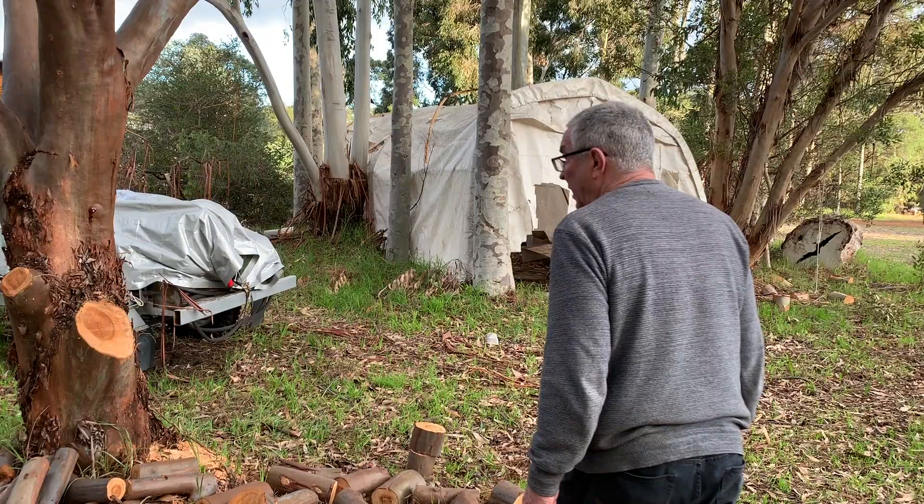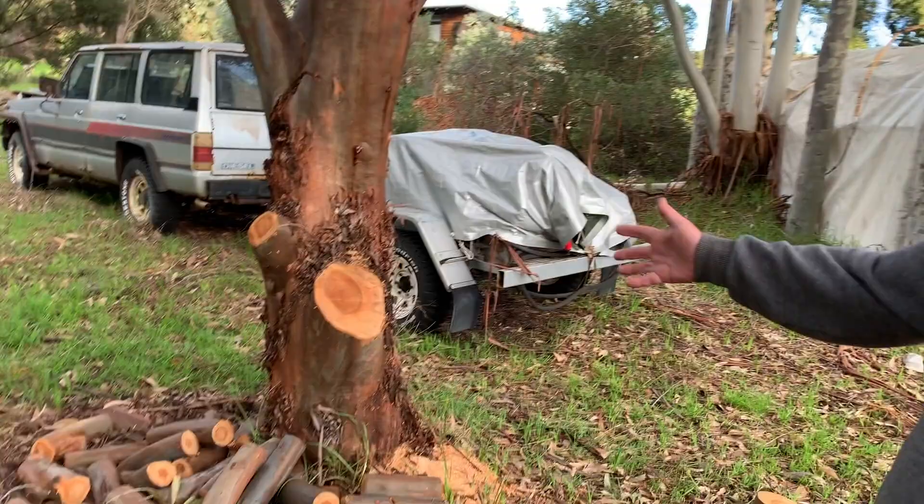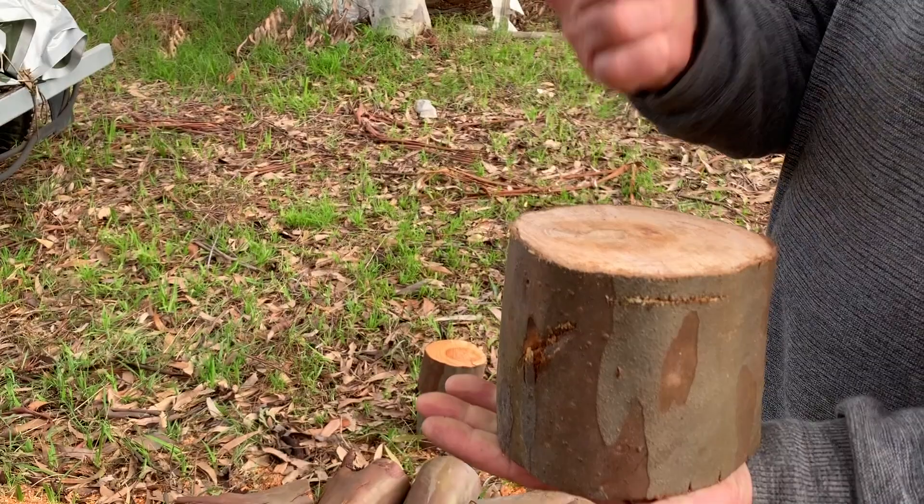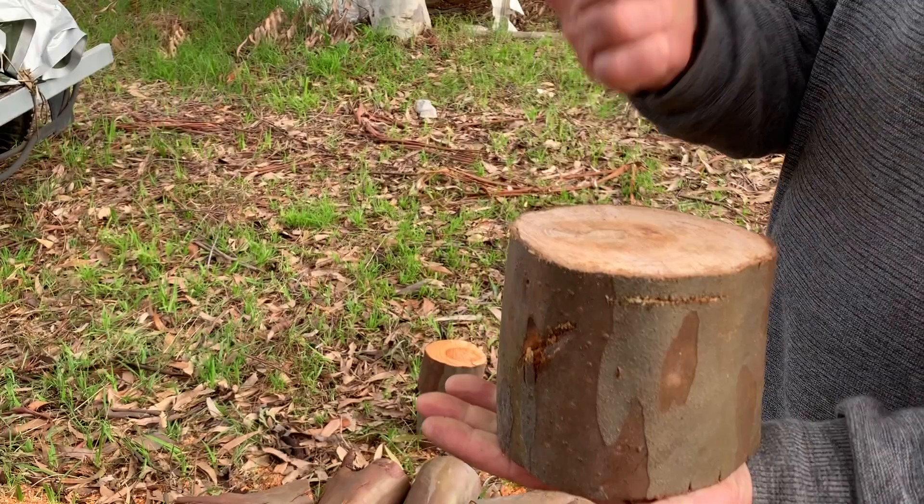This is a jam tree, which grows out in the desert in the goldfields — they're very hardy. All my jeweller friends want them to use in the workshop for knocking things on; you can drill holes in it and use it. That'd make a good mallet then, probably. Yeah, they make great mallets too. This is the hardest timber in the world — hard, and even harder in the heartwood.